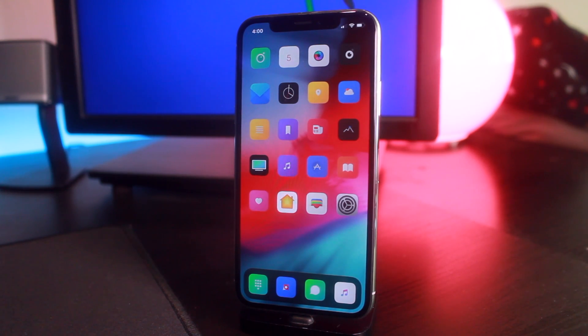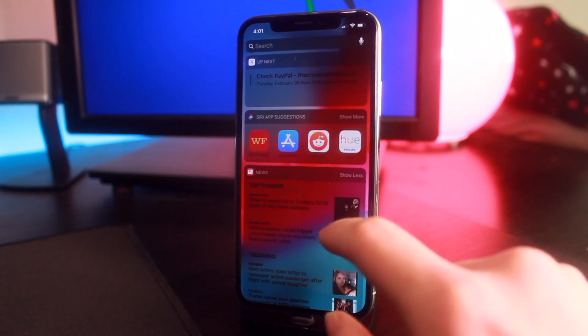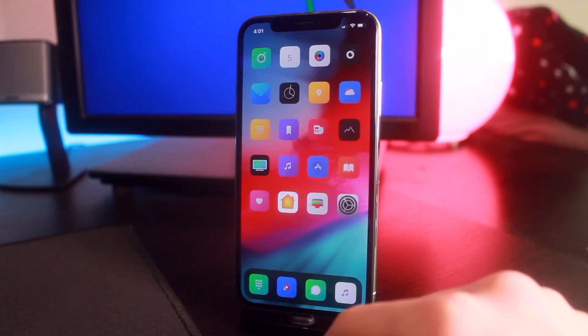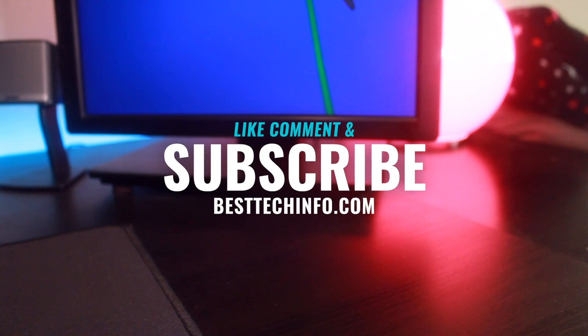Now it is officially survival mode guys — do not mess up your iOS devices and just be cautious with whatever you're installing until we have a jailbreak utility released. Thank you so much for watching. If you're excited for a jailbreak for iOS 12 as much as I am, definitely give this video a thumbs up and subscribe for the latest updates. Until next time, this is Tony signing out.